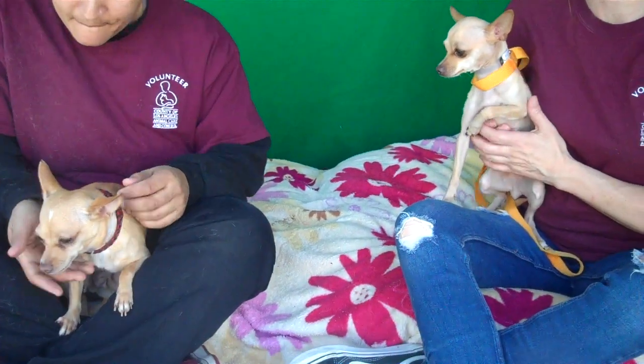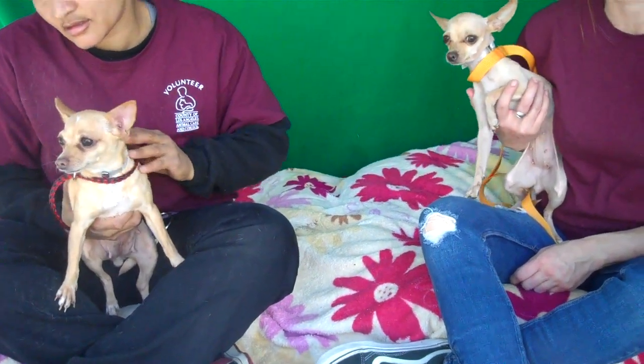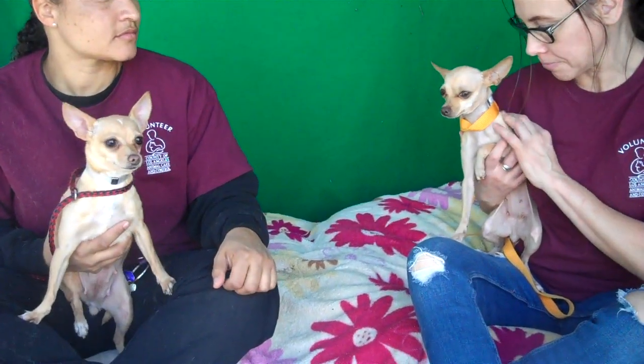These girls are super little — four pounds and six pounds — so they would fit in anywhere. They both love to be held and carried around. They'd be great lap dogs, purse dogs, just kind of take to the grocery store and hang out with you. That's all they want to do — be with their human companion. They love people and just want to cuddle and be affectionate.